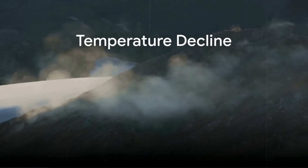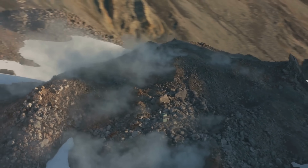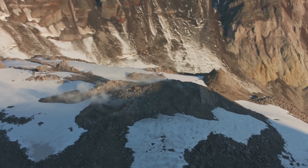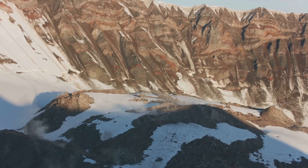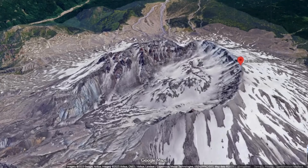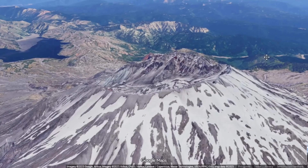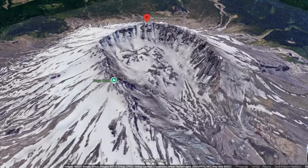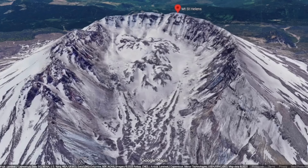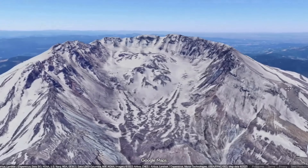Temperature measurements tell the clearest story. Between 2014 and 2016, fumaroles at the summit were still reaching around 380 degrees Celsius — roughly 716 degrees Fahrenheit. By 2021, peak vent temperatures had declined to near 90 degrees Celsius, about 194 degrees Fahrenheit. By 2024, many active vents were only 60 degrees Celsius — 140 degrees Fahrenheit — barely above the boiling point of water at crater elevation. On the crater walls and within the glacier caves, steam vents cooled nearly to freezing, leaving only weak wisps where once there had been roaring jets. This progression marks the transition from a dome dominated by residual magmatic heat to one dominated by ordinary near-surface geothermal circulation.